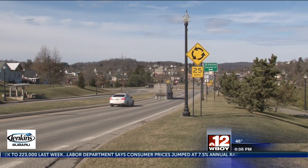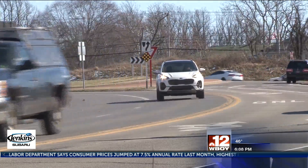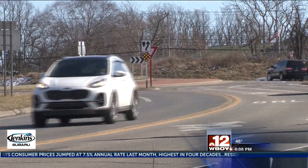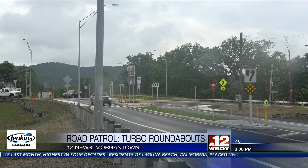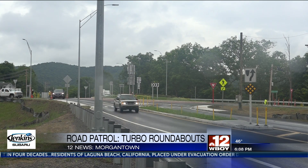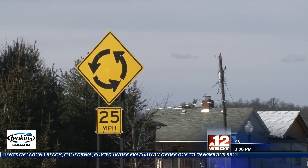Roundabouts can be a great solution to busy intersections, but that comes at the price of minor fender benders if you need to change lanes. Researchers at West Virginia University are looking at a new type of roundabout found in New York City called Turbo Roundabouts. This is more or less a two-lane roundabout, however there are lane separators within the roundabout.